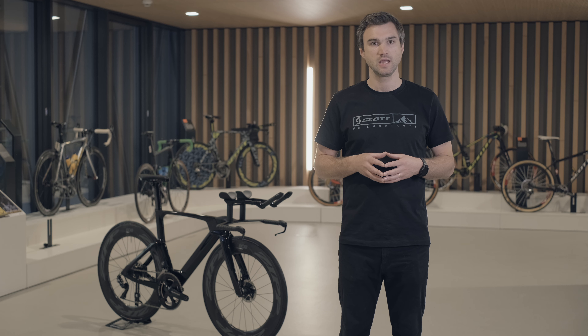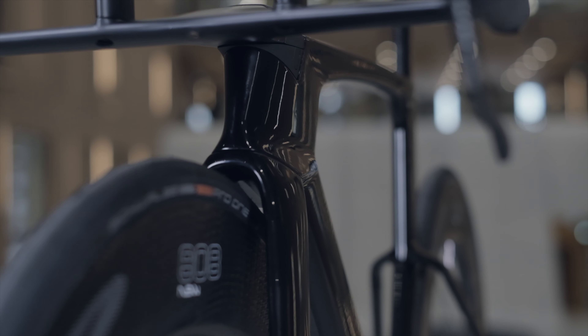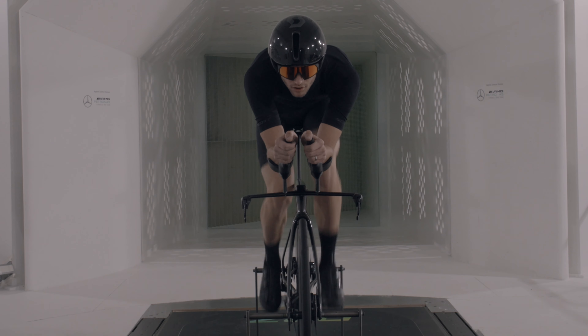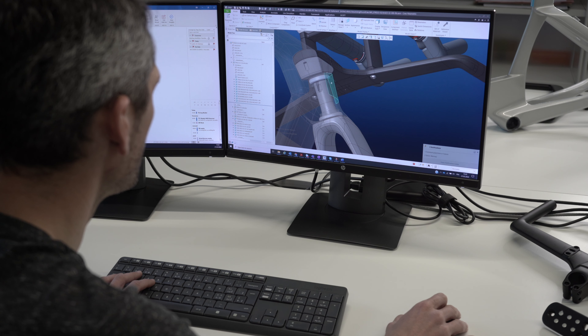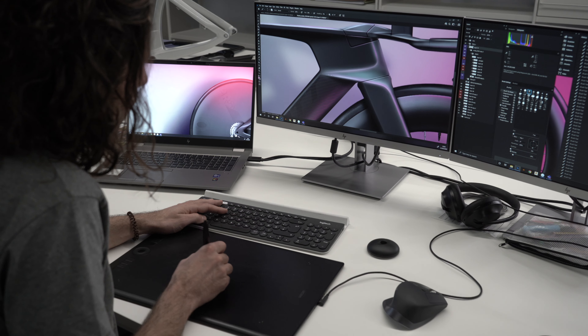With regards to the request for full integration, we also delivered above expectations. In order to minimize drag, it was important to incorporate a narrow head tube. However, the current systems wouldn't allow us to do this while ensuring full integration. As such, Scott engineers have created a patented design for a slotted headset that allows the cables to run directly through the headset rather than around it.